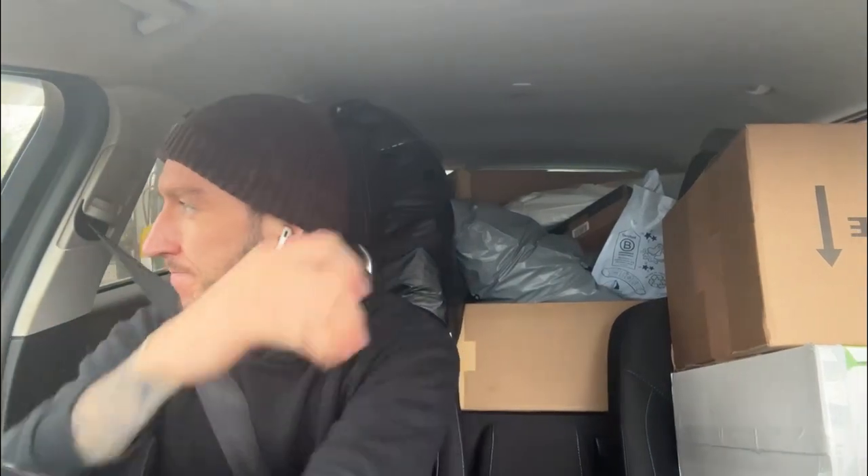The one bad thing I've found with having this many deliveries is that when you're reversing, you can't see. So if you're not the best at reverse parking, I'd maybe get a job where you don't do this.